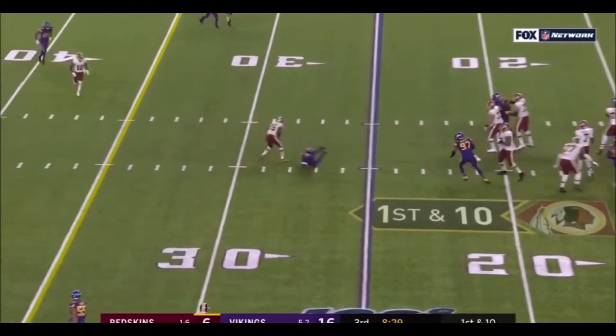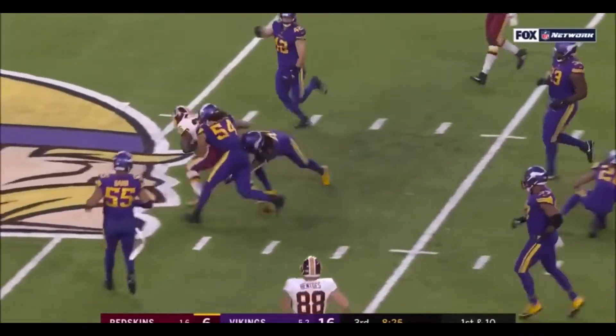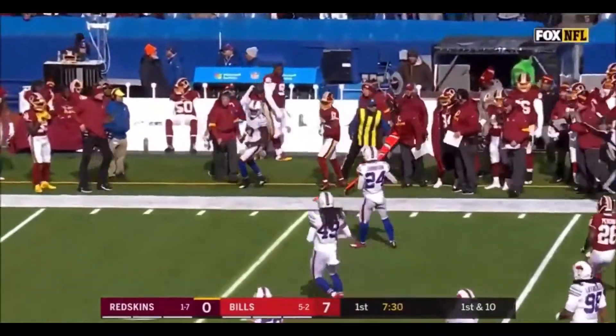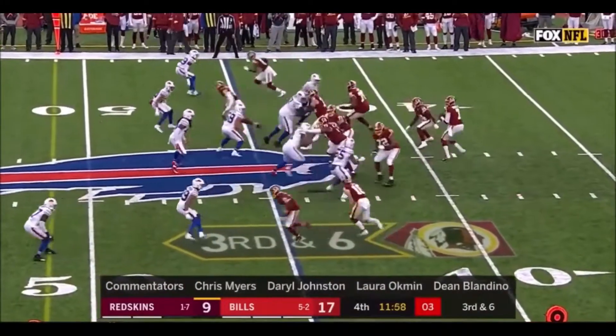Haskins well protected, somehow gets it to Peterson, who breaks a couple of tackles. Simms in motion. Haskins throws for McLaurin at the 40-yard line. He converted on the last third down.